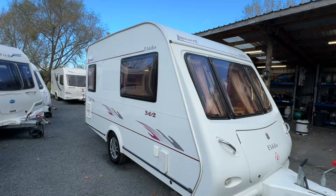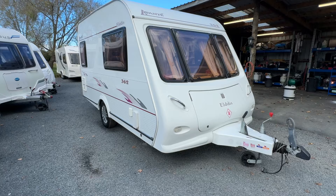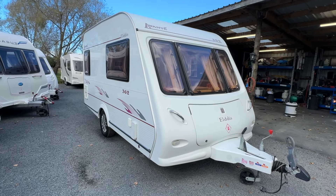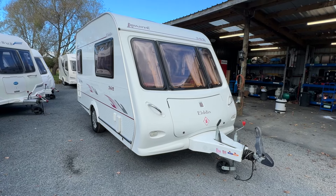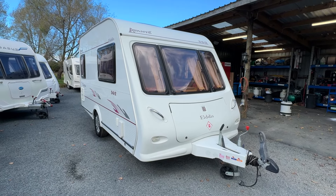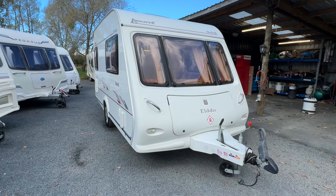This is an Avanti 362, which is one of the most popular models on the market. The reason for that is they are very nice compact caravans but you still get all the features that the big boys would have. This one also has the added benefit of motor movers, so it can drive itself with the use of a remote control.